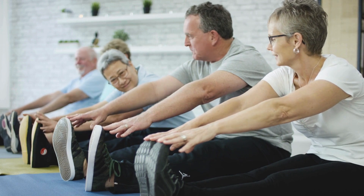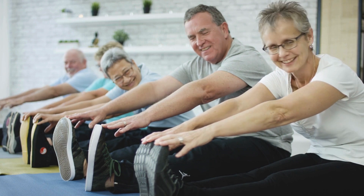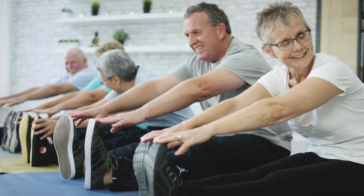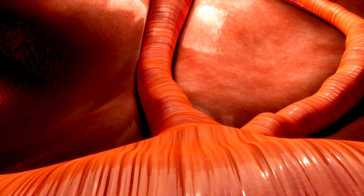The benefits of red light therapy for osteoarthritis are manifold. Firstly, it significantly decreases chronic inflammation — not acute inflammation — which is directly tied to pain and joint dysfunction. This reduction in inflammation can lead to substantial improvements in joint mobility and overall quality of life, because chronic inflammation is ultimately what's causing all the symptoms of osteoarthritis.